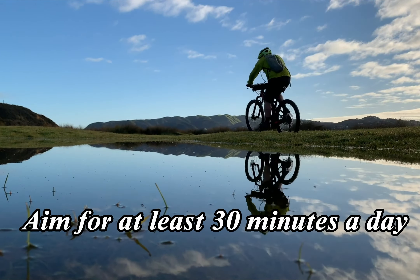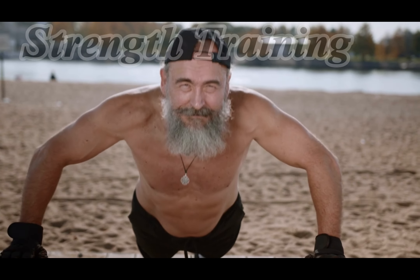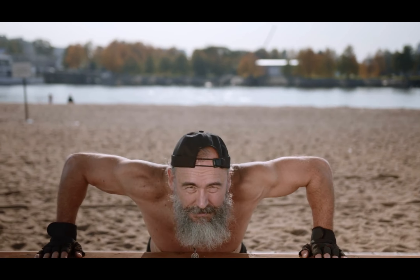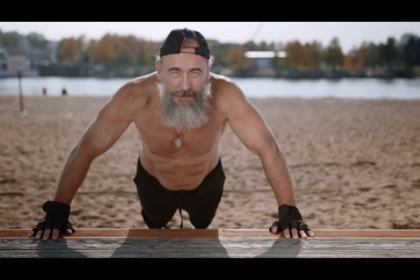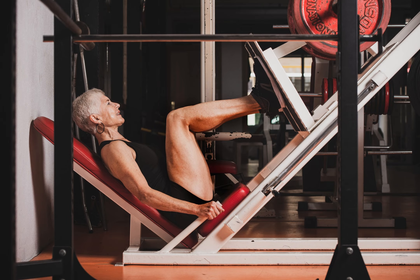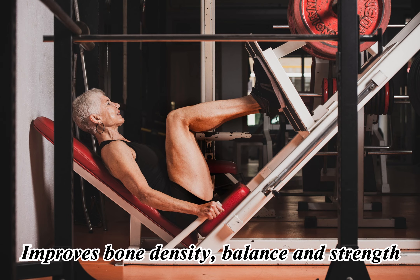6. Cycling. Cycling is a low-impact exercise that can improve cardiovascular health and leg strength. It can also be done indoors on a stationary bike. Seniors should aim for at least 30 minutes of cycling per day, which can be broken down into shorter sessions throughout the day if needed.